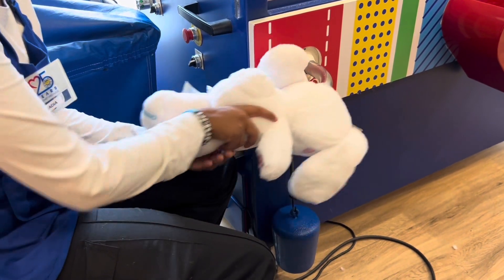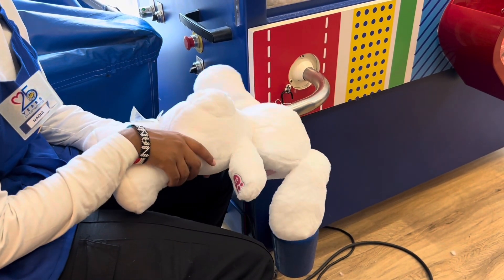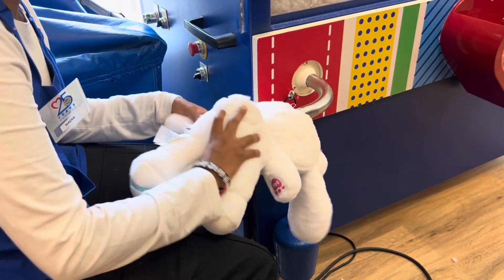And then you pick a voice recording or a heartbeat. I chose a heartbeat and whenever you press the tummy it goes do-do-do-do-do-do-do.